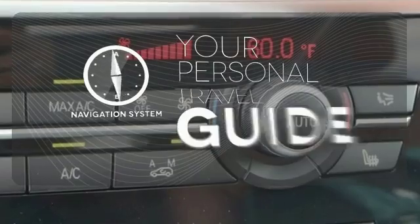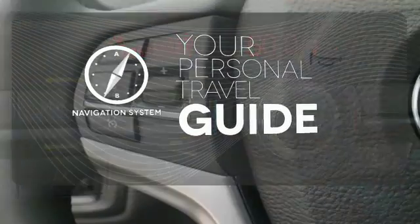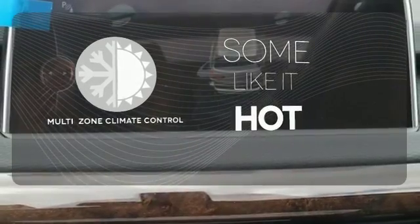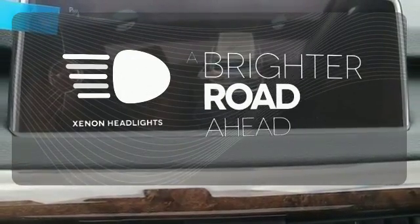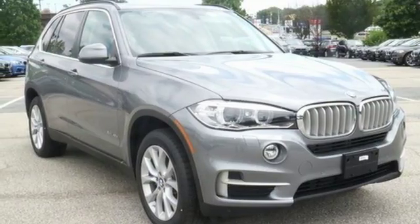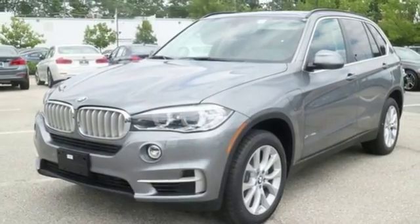It comes with a navigation system to easily guide you to your destination. Multi-Zone Climate Control lets you and your passengers pick a personal temperature. The Xenon headlights shine brighter for better visibility. This X5 is prepared to surpass your expectations. Take it for a test drive today.